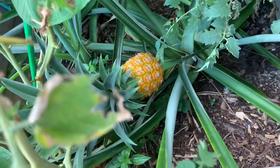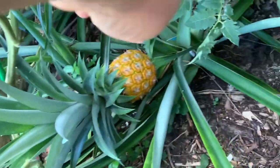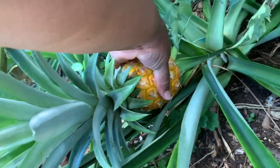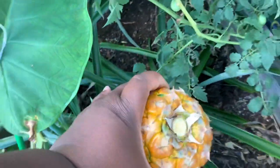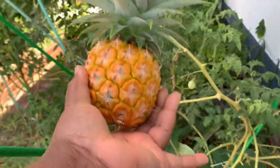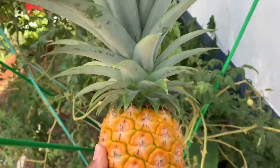I'm just gonna go ahead and break it. Oh, beautiful — look at that! This one is small too, not too big. Look at that. So two pineapples so far.